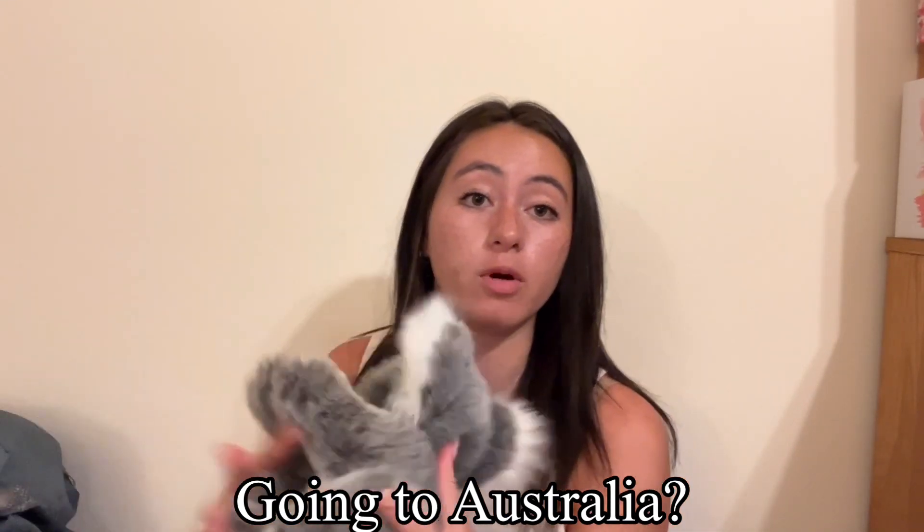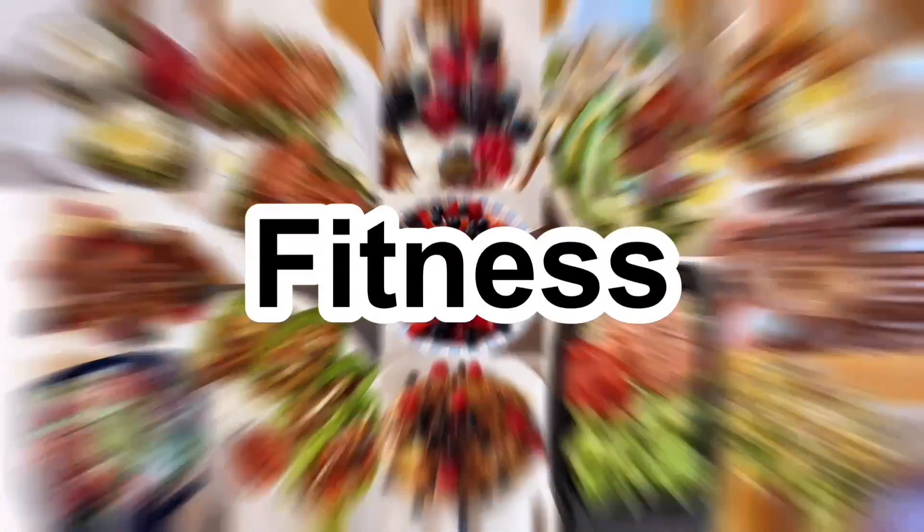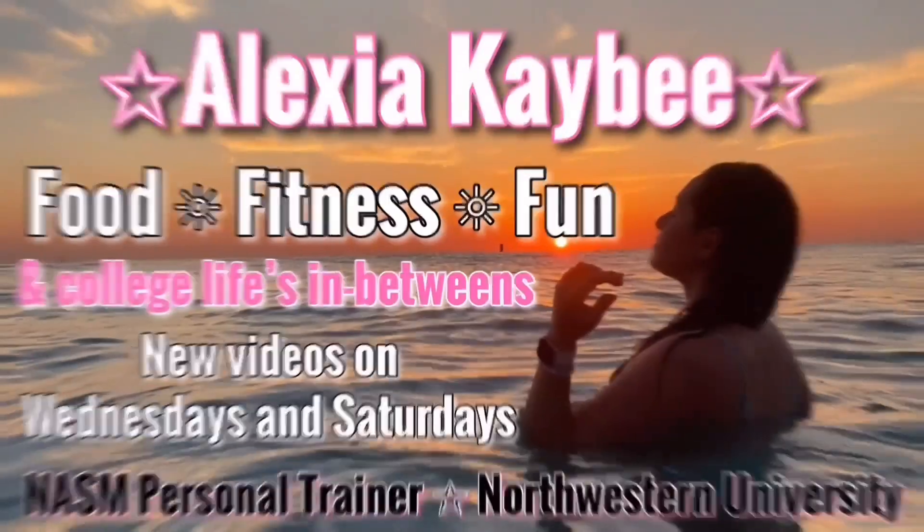If you are going on a trip to Australia and are wondering what to bring home as a souvenir for your friends and family, you've found the right video. What's up you guys, my name is Alexia. Welcome or welcome back to my channel.